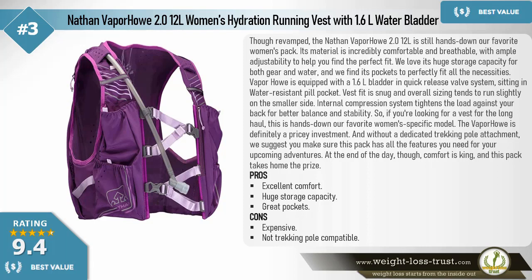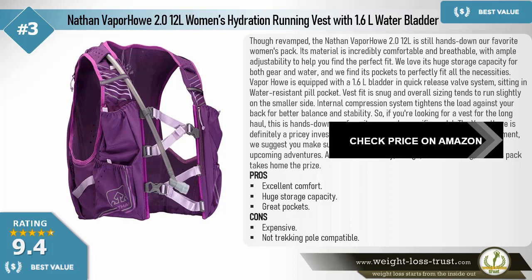An internal compression system tightens the load against your back for better balance and stability, making this hands down our favorite women's-specific model for the long haul. The Vapor How is a pricey investment, and without a dedicated trekking pole attachment, make sure this pack has all the features you need. At the end of the day, comfort is king, and this pack takes home the prize. Pros: excellent comfort, huge storage capacity, great pockets. Cons: expensive, not trekking pole compatible.